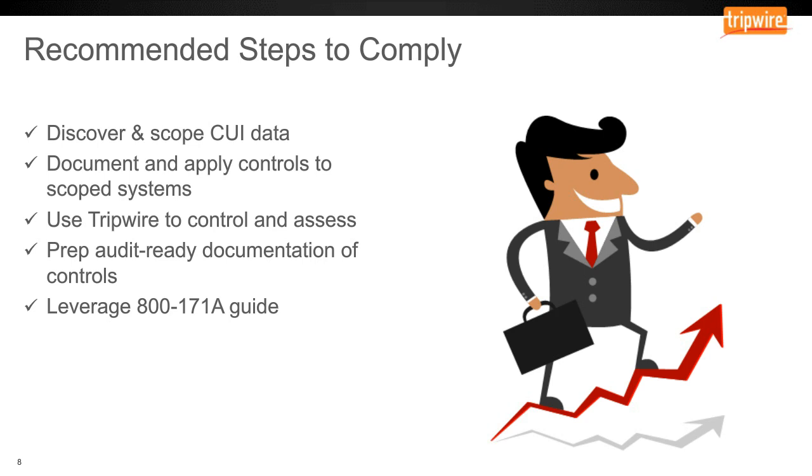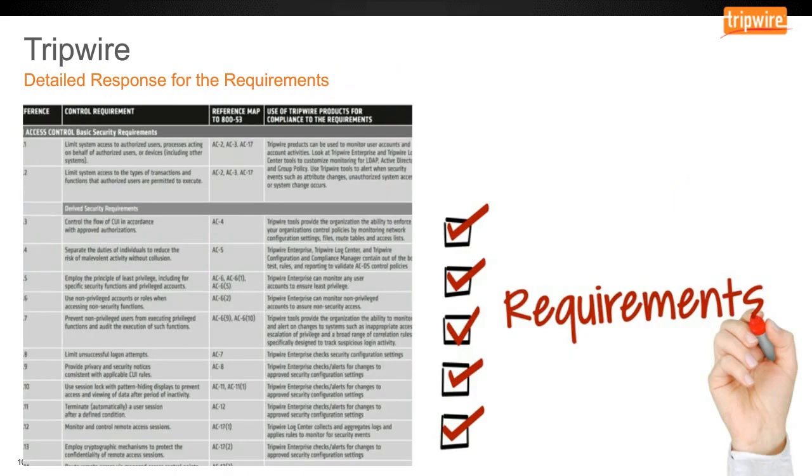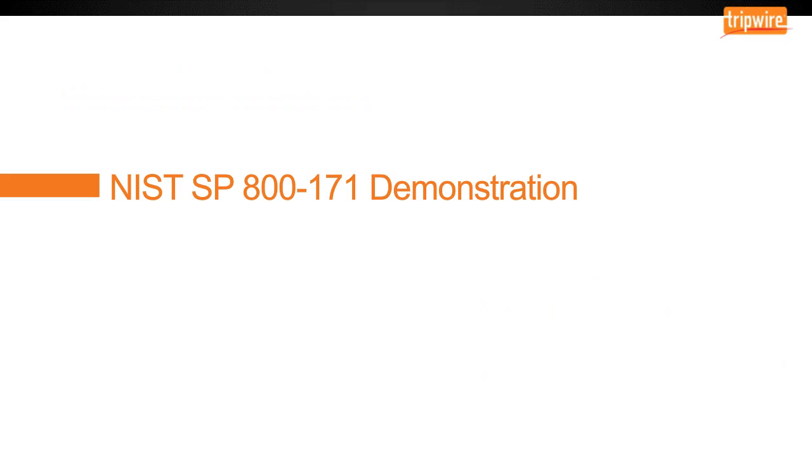Thank you, Sean. Hi, my name is David Henderson. I am the manager of Tripwire Systems Engineering for our federal team. I'd like to pick up here on a couple of slides prior to providing a demonstration of Tripwire Enterprise and NIST 800-171 controls. You will notice that Tripwire Enterprise covers the vast majority of the policy requirements of 800-171, including all technical controls where the truth behind the control can be harvested as data from the endpoint being tested. Tripwire has mapped the NIST 800-171 requirement controls to its policy reference ID and outlined how we meet the need to determine compliancy to the controls.